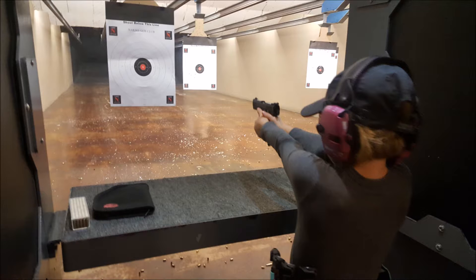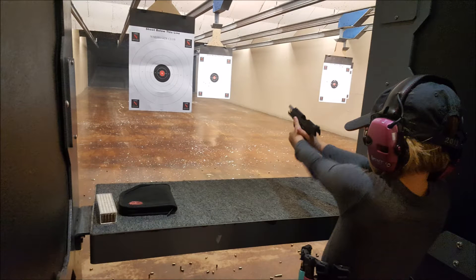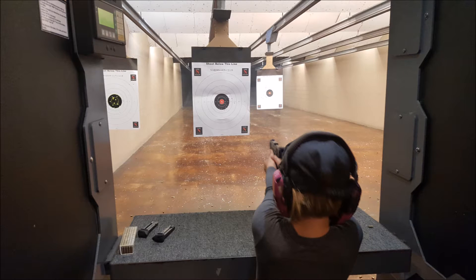And this is what it looks like when you are in the range. It was super fun and my first time shooting at paper targets. Here is a few pictures and a video of me shooting.